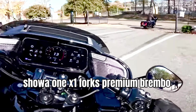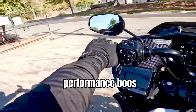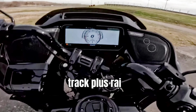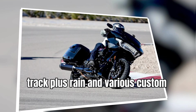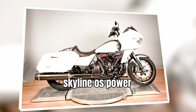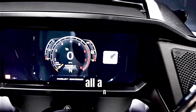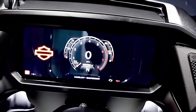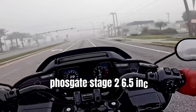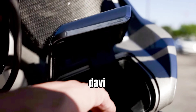Premium Brembo brake components offer superior feel and performance, boosting rider confidence. Selectable ride settings — Road, Sport, Track, Track Plus, Rain, and various custom settings — electrically govern the motorcycle's performance. Skyline OS powers various infotainment technologies. Color touch screens replace all analog instruments and the majority of switches. A 500-watt amplifier and Rockford Fosgate Stage 2 6.5-inch fairing speakers power the premium audio system from Harley-Davidson Audio.